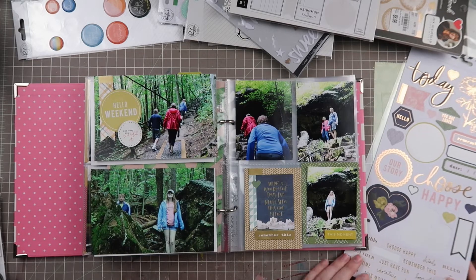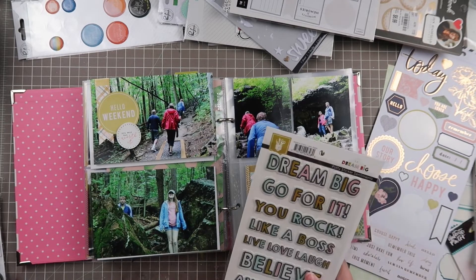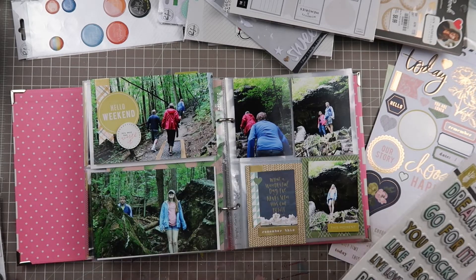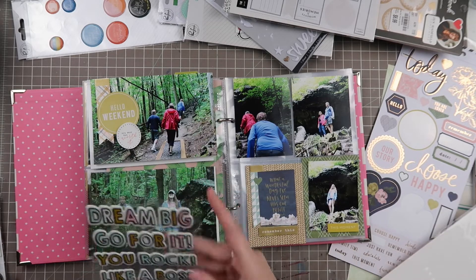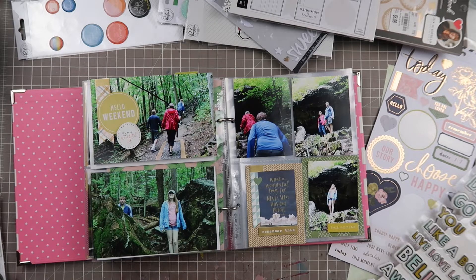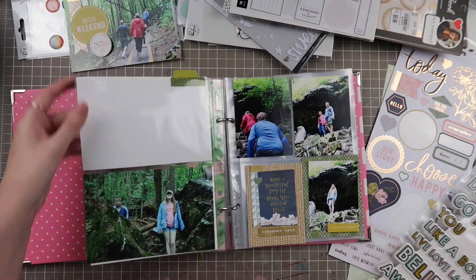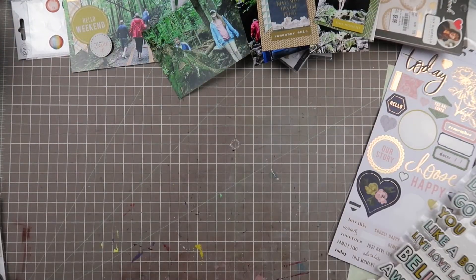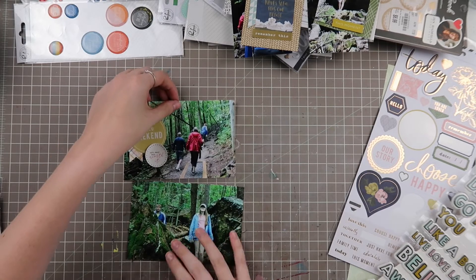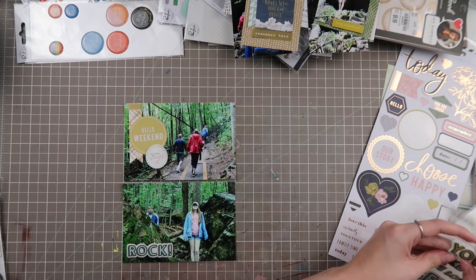I'm flipping through my stickers trying to find something. The top left cluster I have will change — it's too much. It also says 'hello weekend' and I'm not sure if this actually was on a weekend, since we took a week-long vacation, so I'll have to go back and check the dates. Here I'm pulling out stickers from Fancy Pants, and this is where I decide I don't want to work in the book anymore, so I'm just going to work straight on my desk.